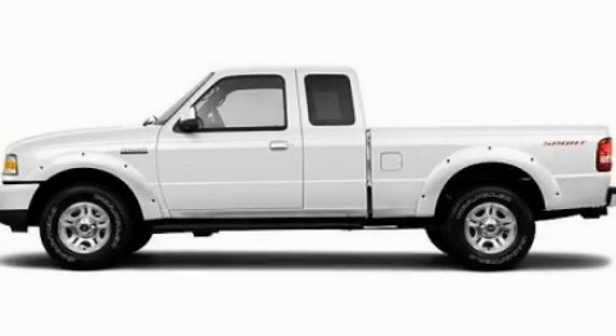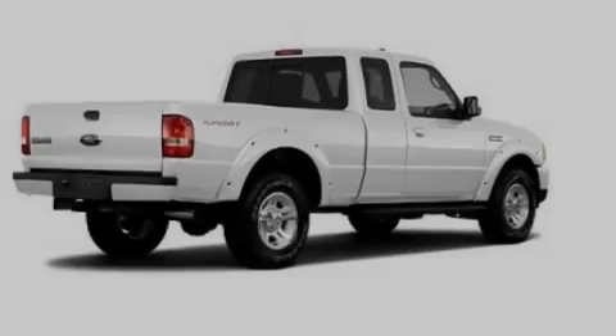This is a 2011 Ford Ranger. It has the power to move what you need and the look too.